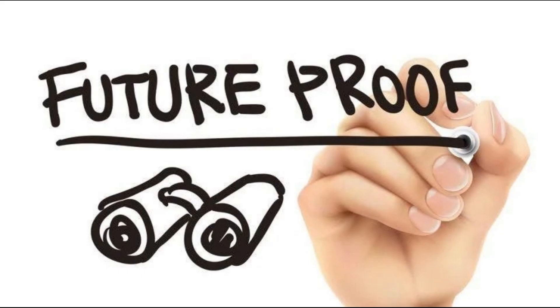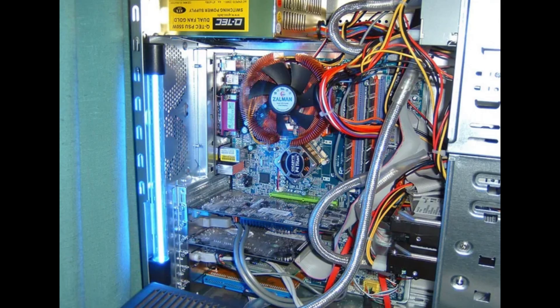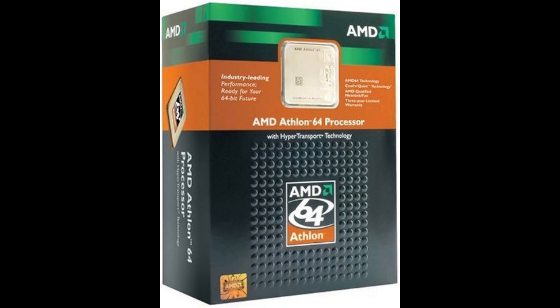We want to future-proof this thing. And while we could sit down and break down every little part that you could have chosen, I just so happened to have an Asus K8N Socket 754 system in my hands with an Athlon 64 2800 Plus. So that's what you ended up choosing.